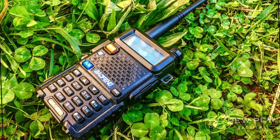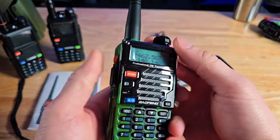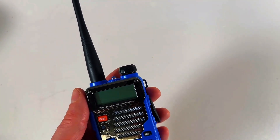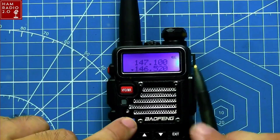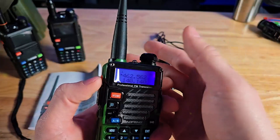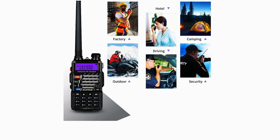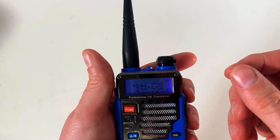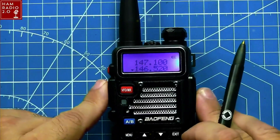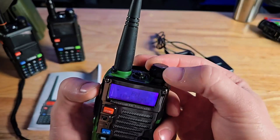Durability is surprisingly solid — a metallic shell shrugs off glove box abuse while the 1800 mAh battery keeps the party going for an afternoon of Field Day chats. Built-in goodies such as VOX hands-free transmit, an LED flashlight, and FM broadcast receiver make it more Swiss Army knife than starter radio. CHIRP compatibility means you can clone settings with a single click. The open ecosystem means antennas, batteries, and cables are dirt cheap and everywhere, so upgrading feels like Lego, not surgery. The compromise is that 5 watts won't crack distant mountaintop repeaters, but it teaches you antenna placement and repeater etiquette — skills money can't buy.